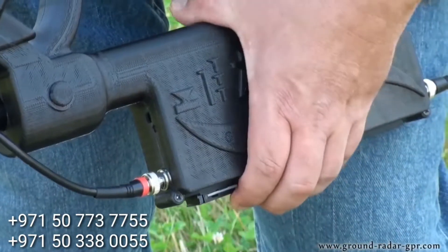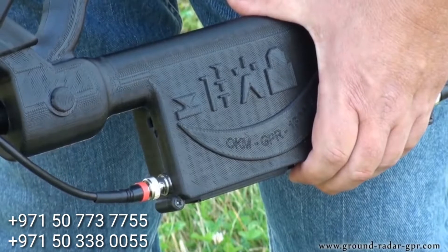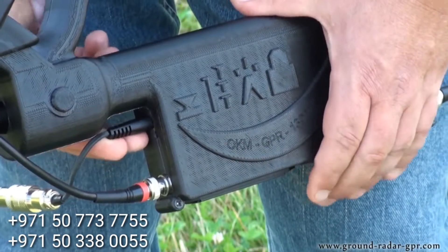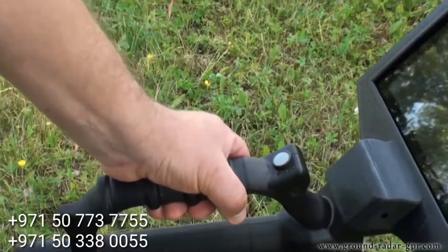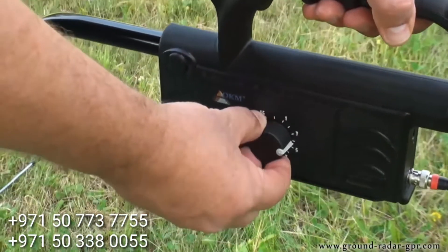The Gephardt GPR can be powered with 8 rechargeable AA batteries or with the optional power pack. The operation of the unit is conducted using the multi-function button and the depth adjustment knob. There are 16 different depth adjustments to choose from.